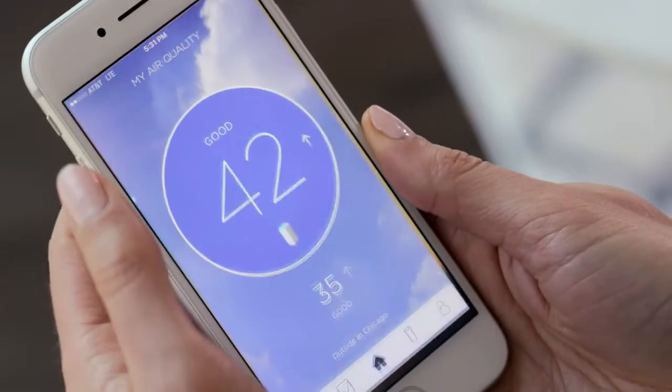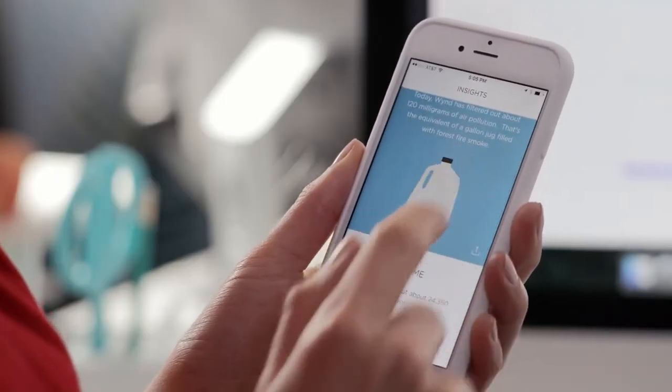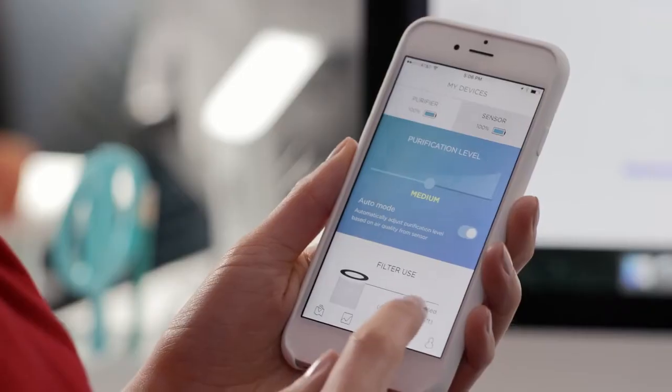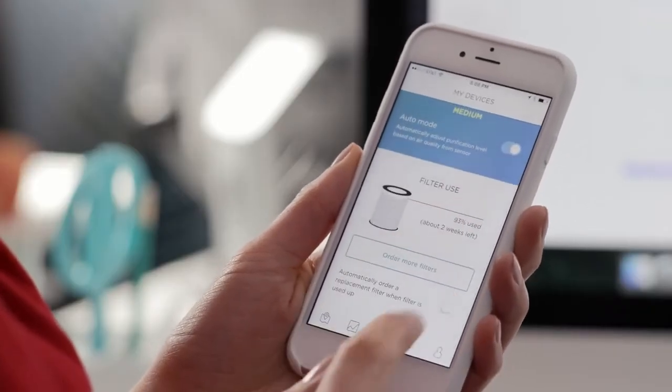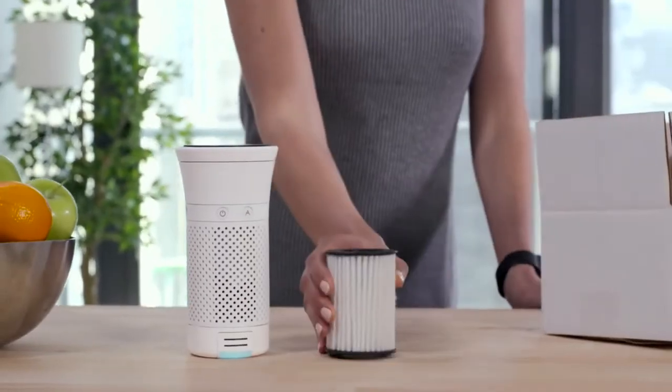The Wind app allows Lilly to check the quality of the air around her, gain insight about the air she's filtered, and check the air quality of her friends and family. Wind knows when Lilly's filter is used up and can automatically ship her a replacement filter to her home.